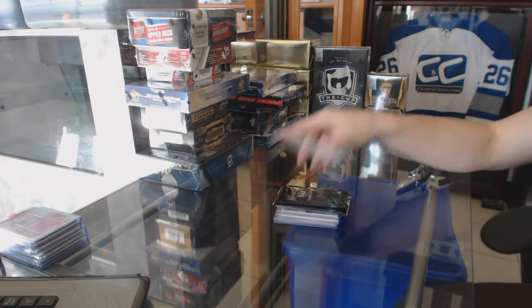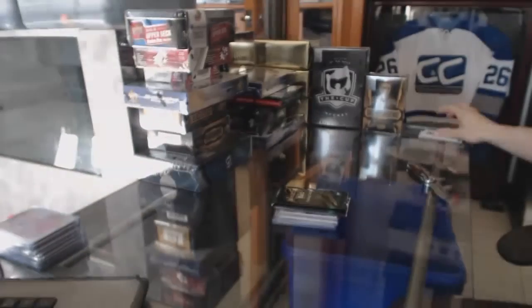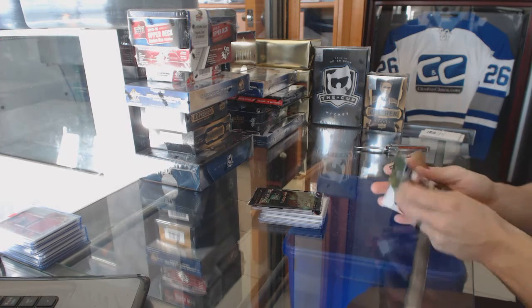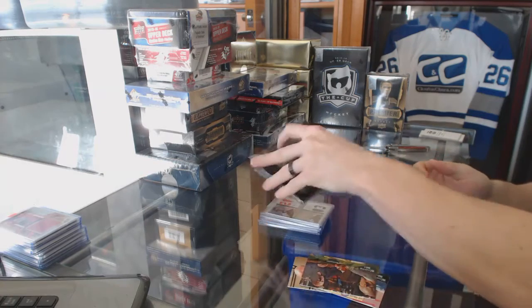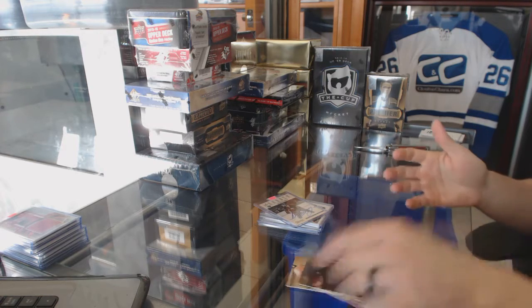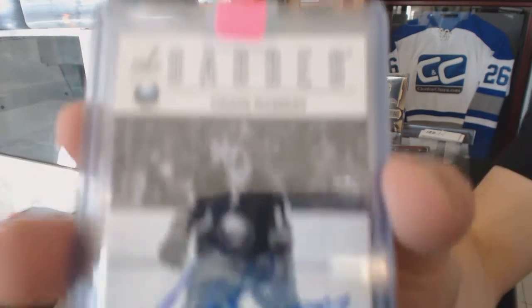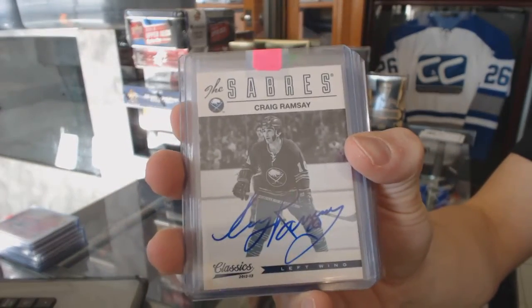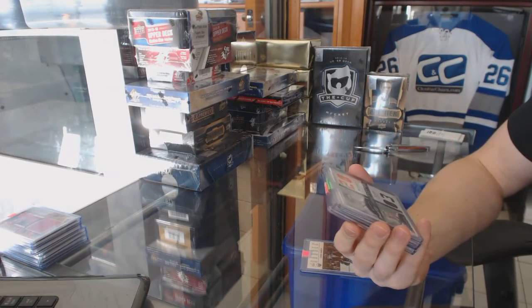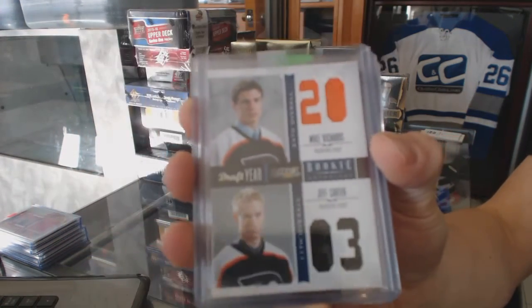Bonus box number three is 13-14 Upper Deck Artifacts. We've got a 12-13 Panini Classic Signatures for the Buffalo Sabres, Craig Ramsey.